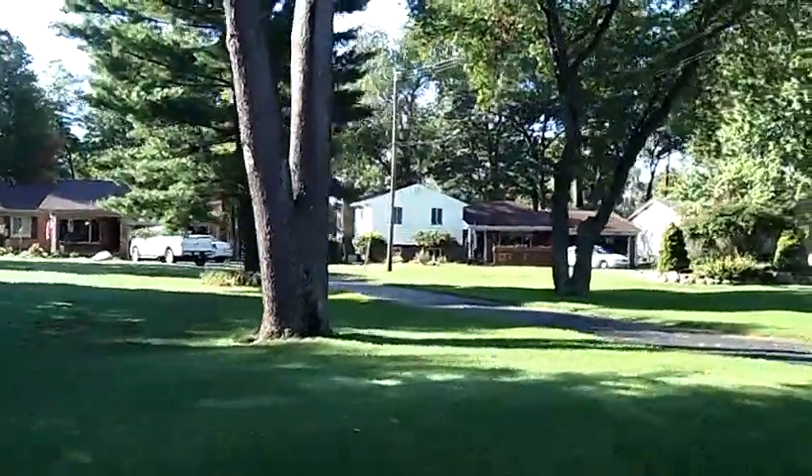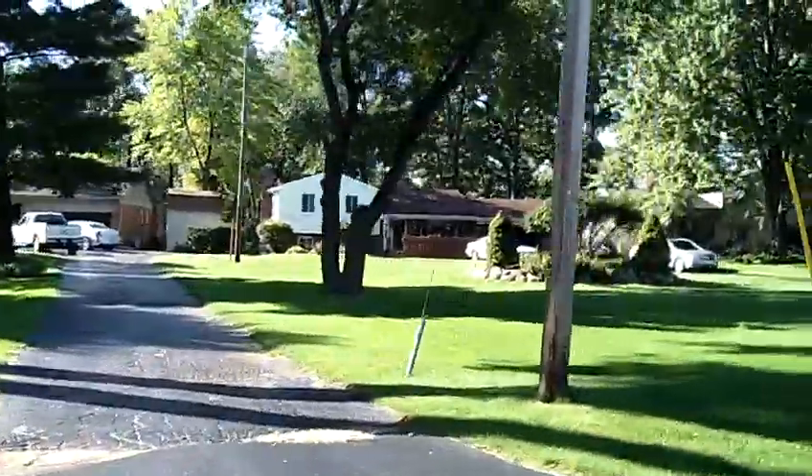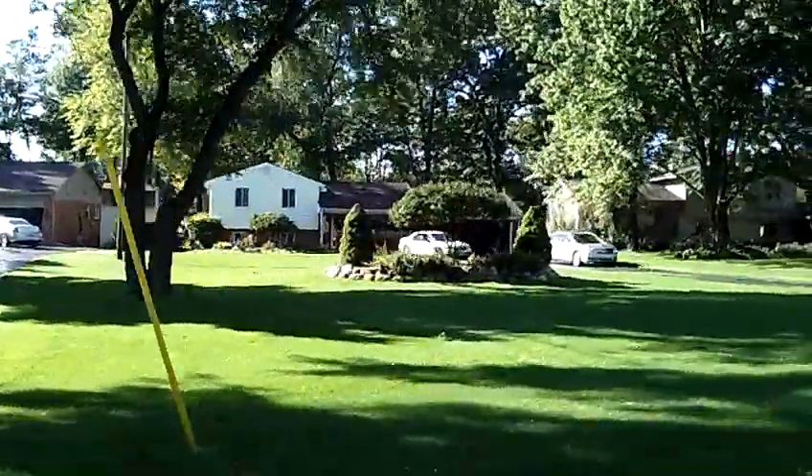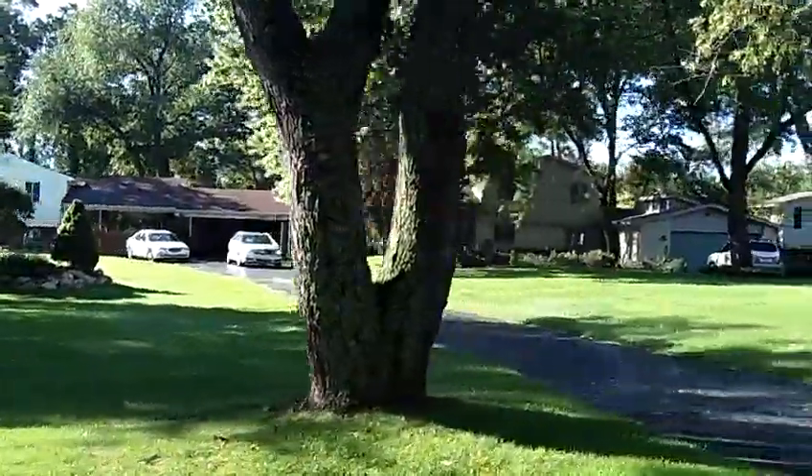Hi, this is Russ Ravery, your White Lake Township lakefront real estate agent, talking about Neva Lake, Neva Lake homes, and waterfront property.